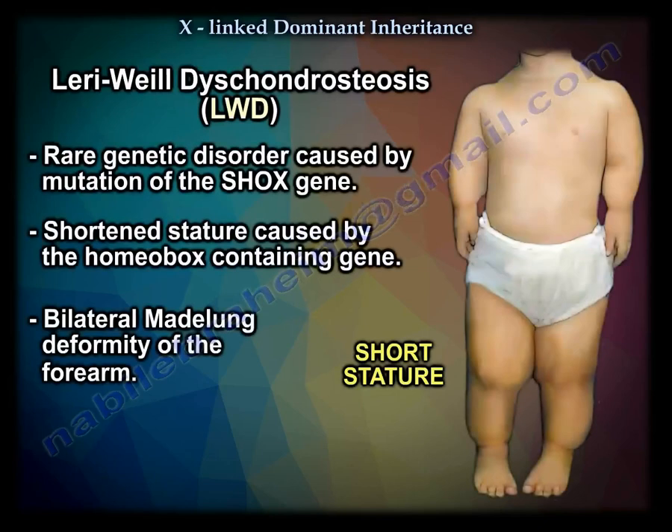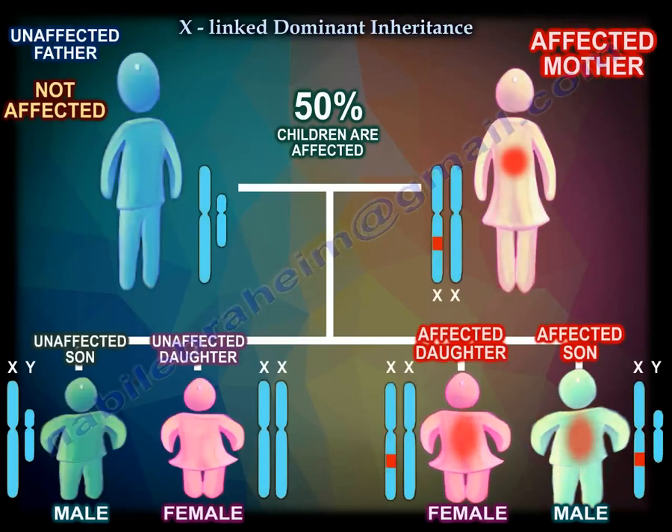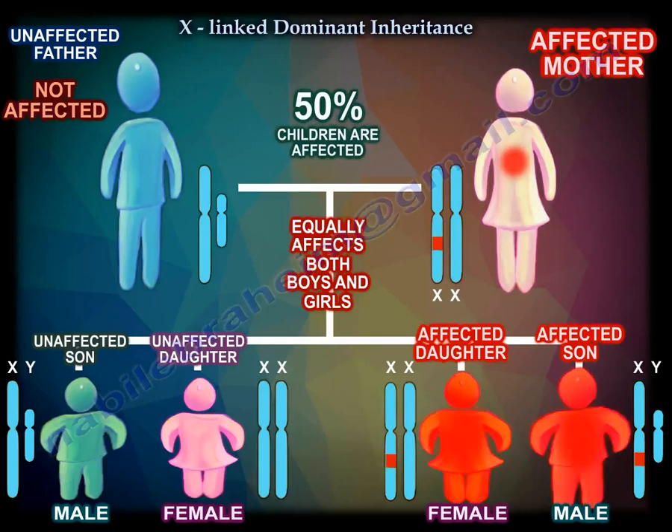Leri-Weill Dyschondrosteosis is a rare genetic disorder caused by mutation in the SHOX gene — the short stature homeobox-containing gene — causing short stature and bilateral Madelung deformity of the forearm. If the mother is affected and the father is not, the condition will affect 50% of the children equally among boys and girls.